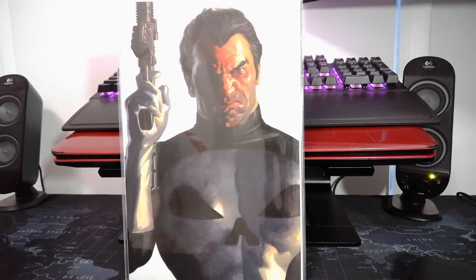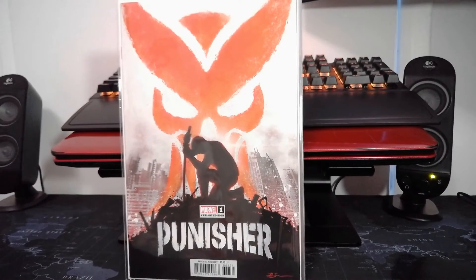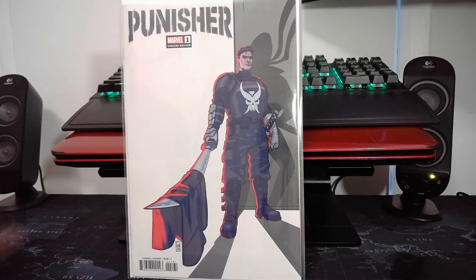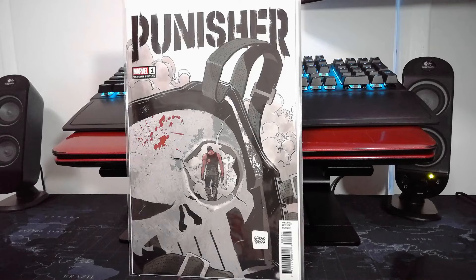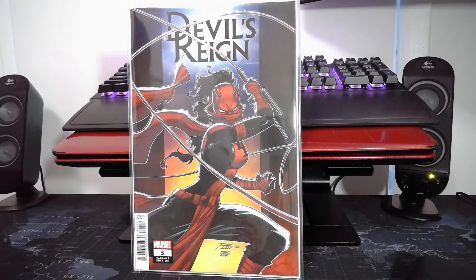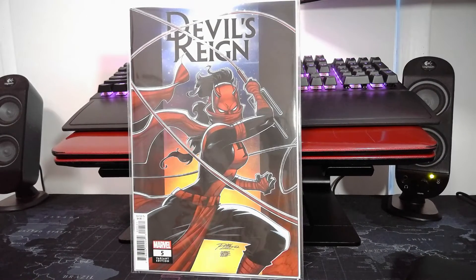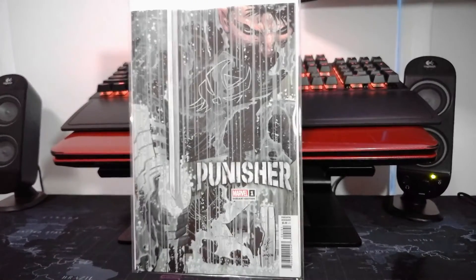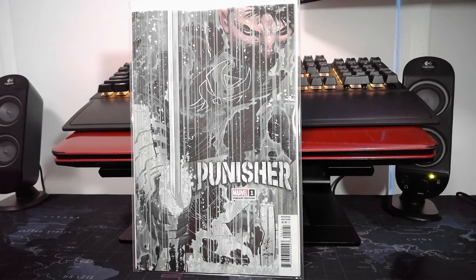Got myself a second copy of the Punisher Timeless Alex Ross cover, another Punisher variant — the Soza variant, Goran Parlov variant, one more I'm not too sure about, a one-in-twenty-five Devil's Reign Ron Lim ratio cover, a one-in-twenty-five Punisher John Romita Jr. cover, and the one-in-fifty variant cover.